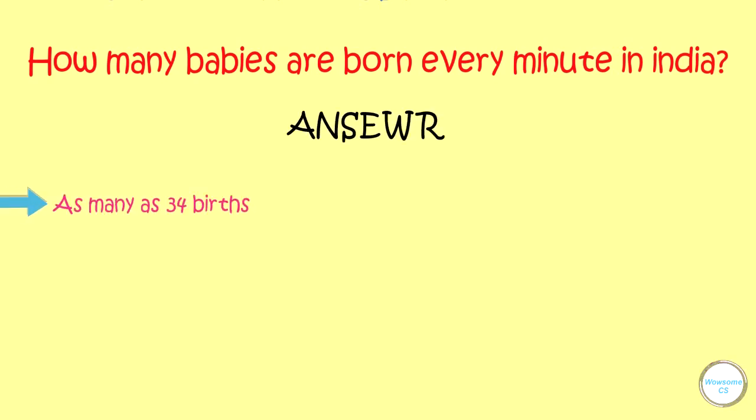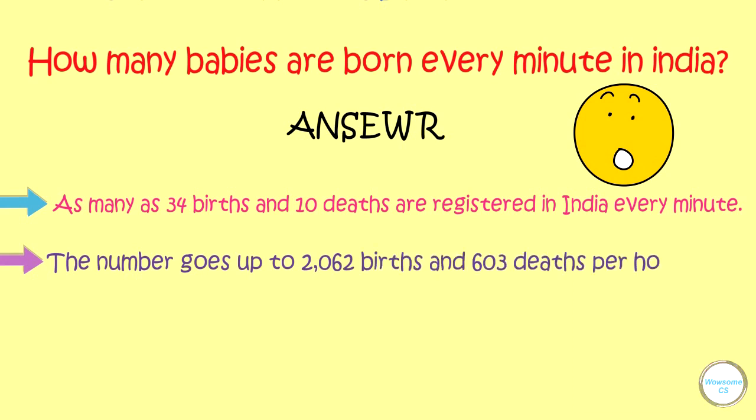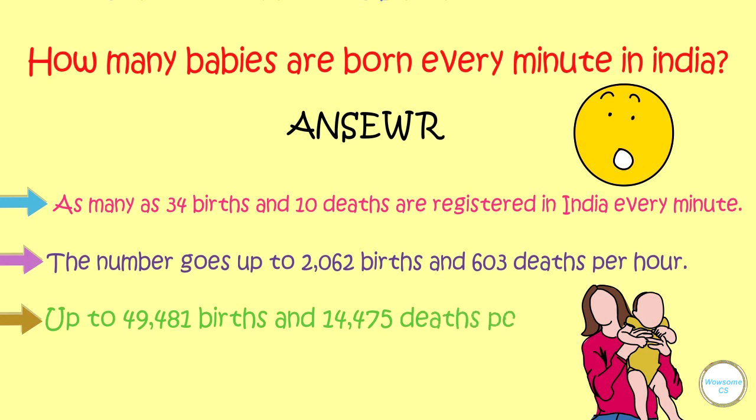How many babies are born every minute in India? As many as 34 births and 10 deaths are registered in India every minute. The number goes up to 2,062 births and 603 deaths per hour, and 49,481 births and 14,475 deaths per day.